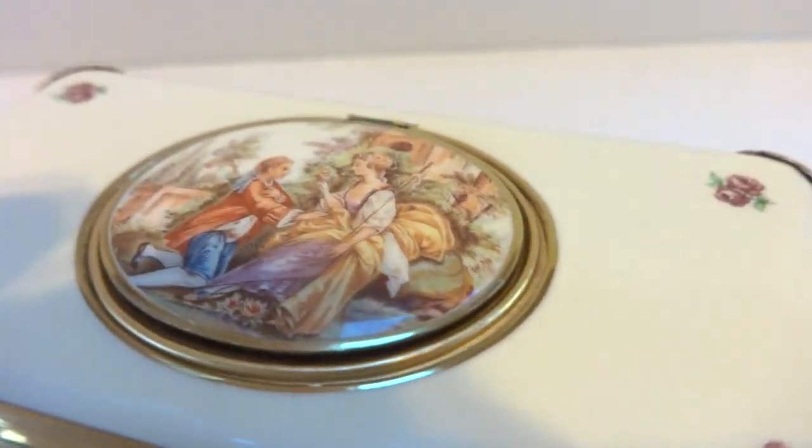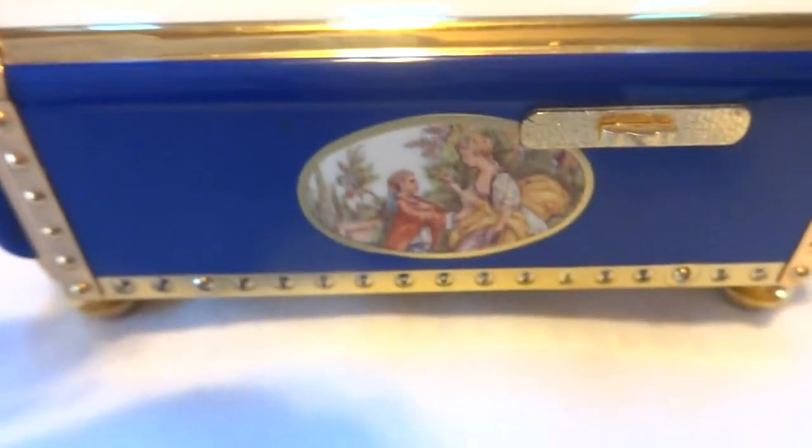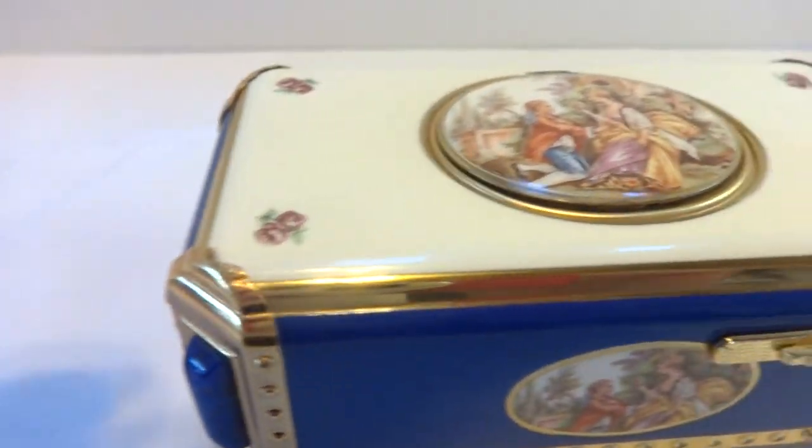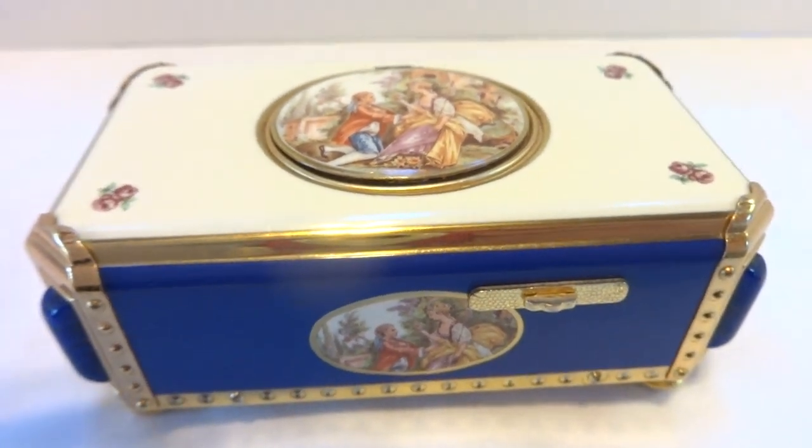So in summary, a Vintage Rouge Singing Bird Box in outstanding mechanical and cosmetic condition, with the original case. Take care.